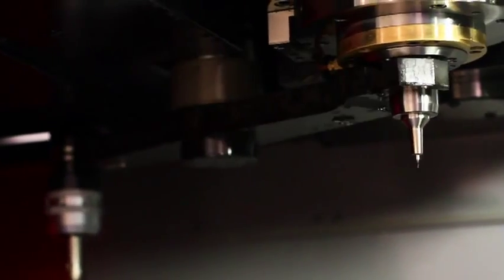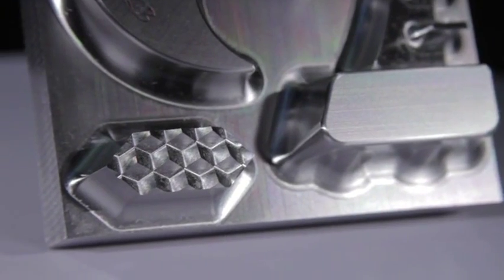Our new lighter spindle head offers more accurate response, agile movement, and improved high-speed cutting performance, resulting in better sharp-edge control on the lens shape.